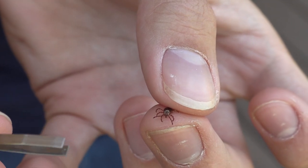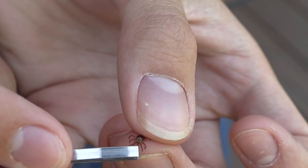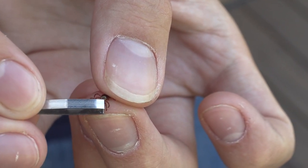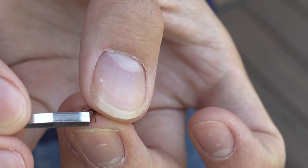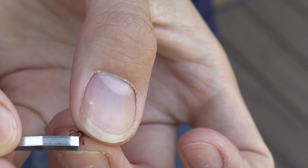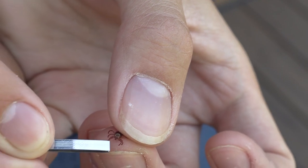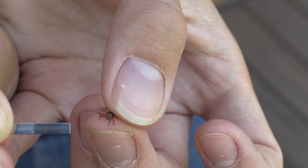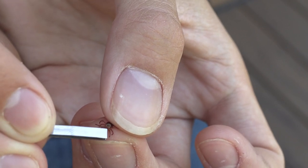If this tick ends up stuck in your skin, you want to grab as close to the head as you can — or at least right there on the scutum, that plate. Grab right in there and pull very firmly. No jerking, no twisting — just firmly pull it off.